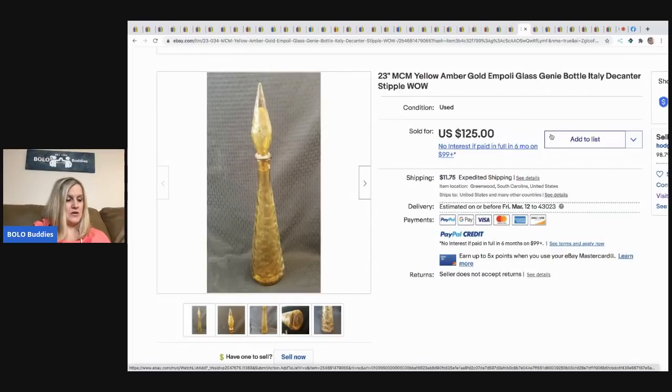Next is a mid-century modern yellow amber gold Empoli glass piece — he actually taught me how to pronounce 'Empoli.' He got it at a thrift store for $10 and sold it for $100. He said it's a slow sale — a long-tail item — and it's risky to ship.